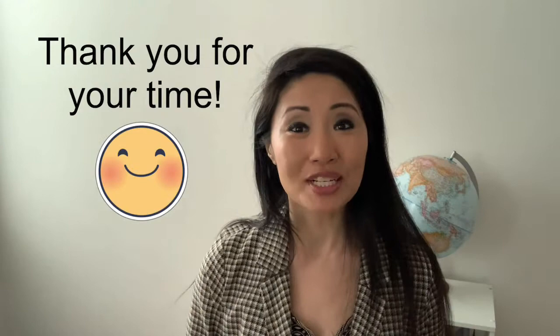Well, once again, thank you so much for your time. I love sharing products, especially ones that I've grown to love. I hope that you find the information useful. See you next time.